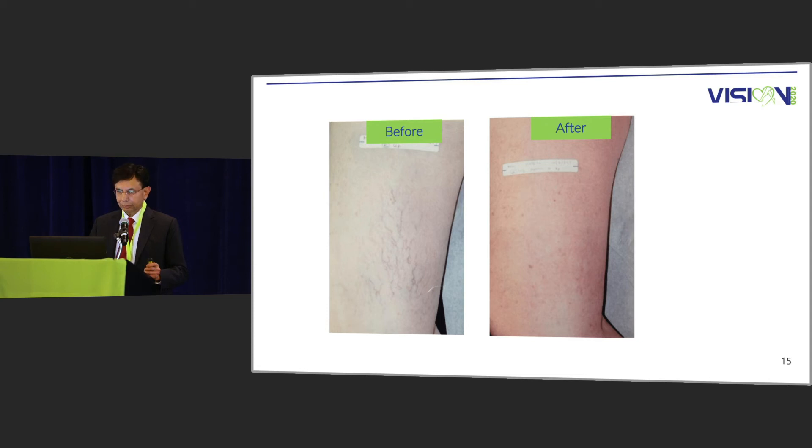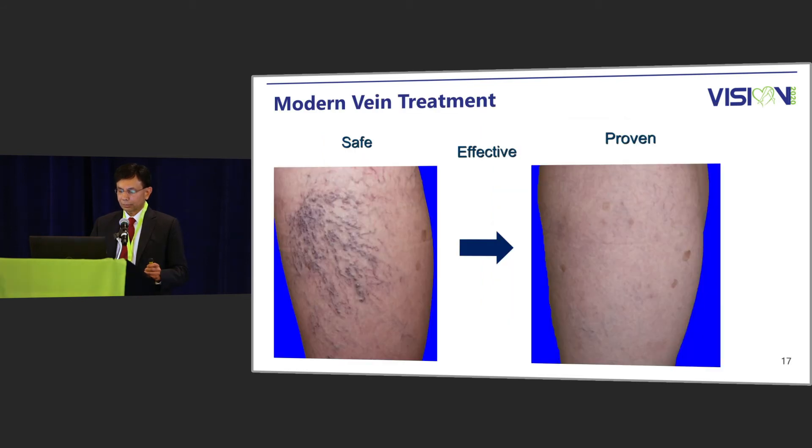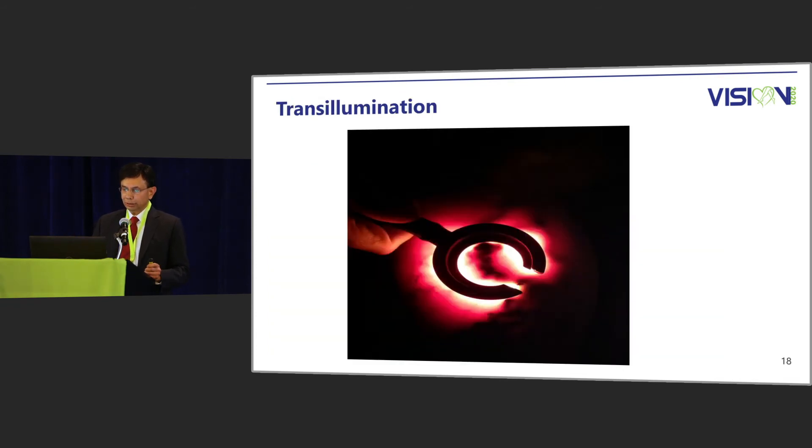These are the results — my patients, before and after. Again, spider veins, before and after. When it comes to reticular veins, it is prudent to use the transillumination vein light to inject.